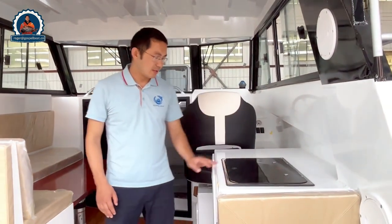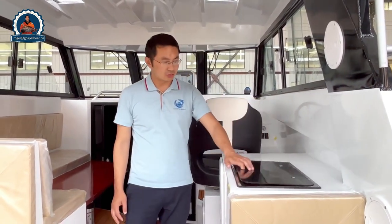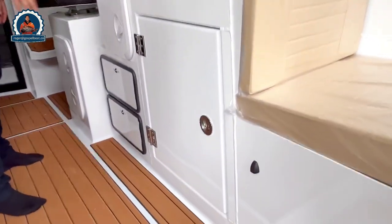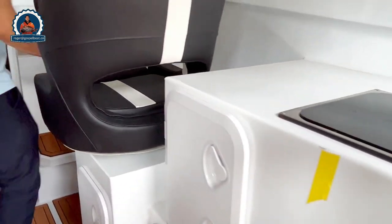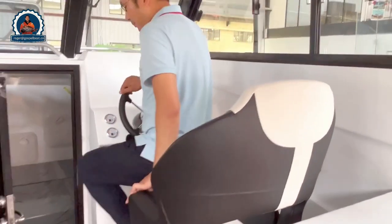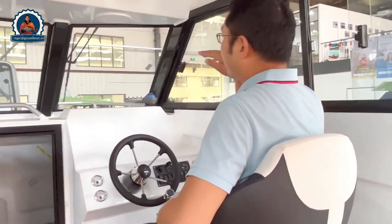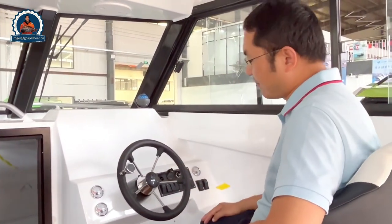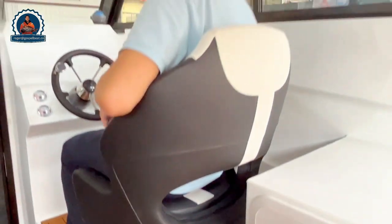For the kitchen side, we have a sink, gas cook on top, and storage doors on the left side. We also have the captain's seat with quite a good view from this position, a very good drive setup, and a foot rest here which makes the driving experience quite comfortable.